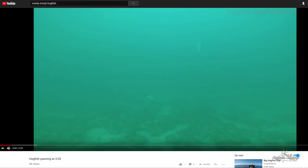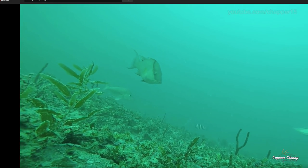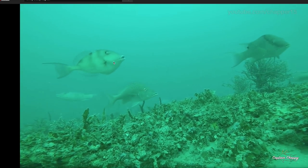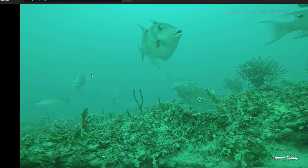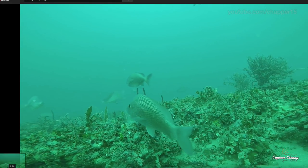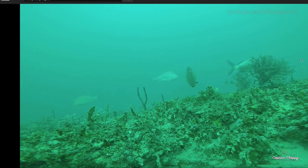Here's another piece of hard bottom from Rowdy Trouty — a spot in about 40 feet that he found. Same type of thing, just hard, crunchy bottom. You've got hogfish, hogfish, and sheepshead. Great sign if you're seeing sheepshead in your hogfish areas. Big males, big males — just 40 feet of water, nothing too crazy. Lots of hogfish, though.